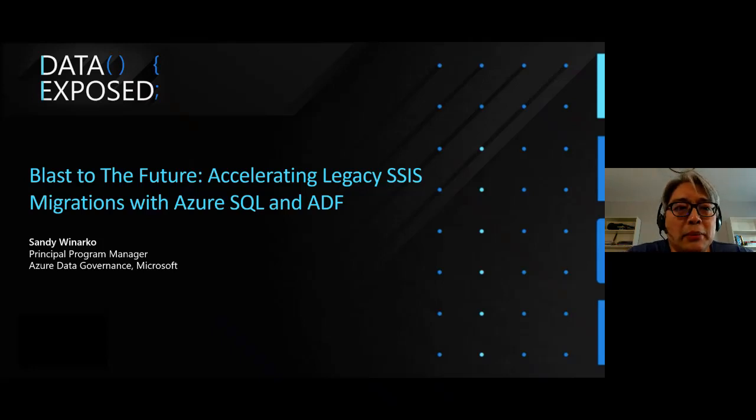Hello everyone, my name is Sandy Vinarco. I'm the lead PM in Azure Data Governance. My team focuses on modernizing SQL Server Integration Services, or SSIS, on premises and also in the cloud as part of ADF, or Azure Data Factory.